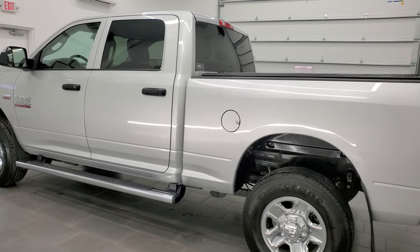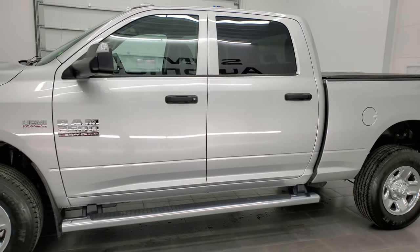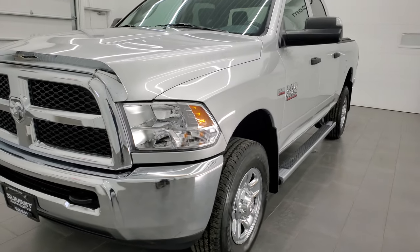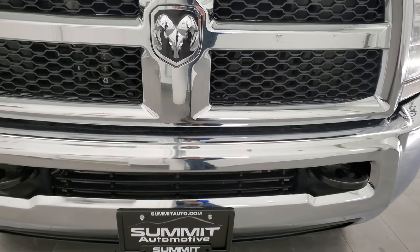This 2017 Ram 2500 has the 6.4 liter V8 Hemi engine. This truck has been fully safety inspected by our service shop, has a fresh oil and filter change, all the fluids have been checked and topped off, and this truck is 100% ready to go. Super clean all the way around.